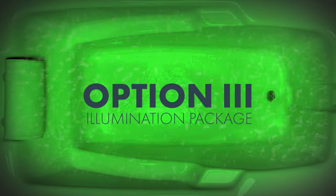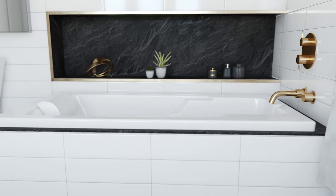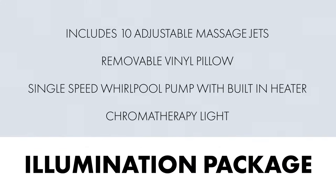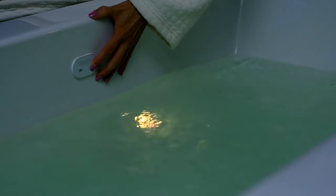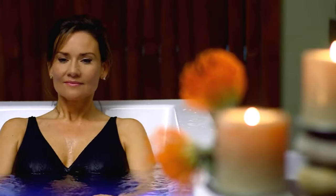The Whirlpool Illumination Package offers a truly indulgent bathing experience for those seeking luxury and sophistication. In addition to all the features of the Basic Package, the Illumination Package includes a silent pump with a built-in heater. The Chromatherapy Moodlight adds an extra layer of ambiance to your bath — choose from a spectrum of 10 colors to create the perfect mood for your relaxation sessions.